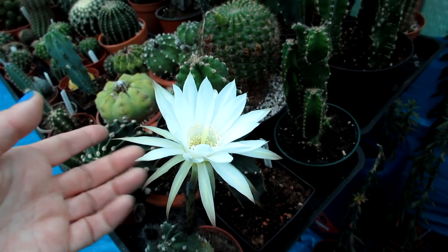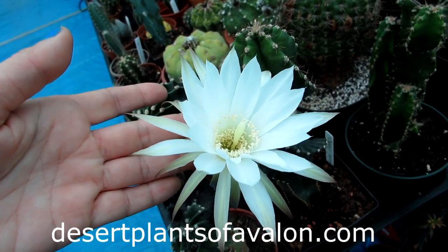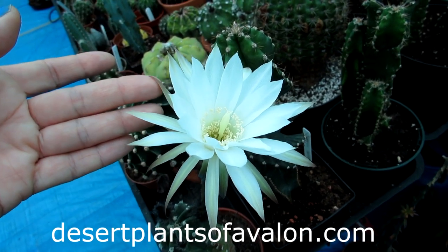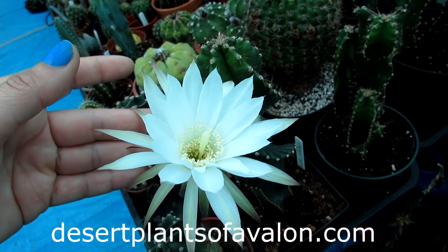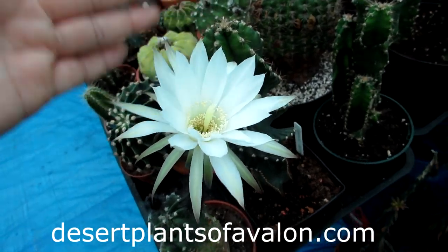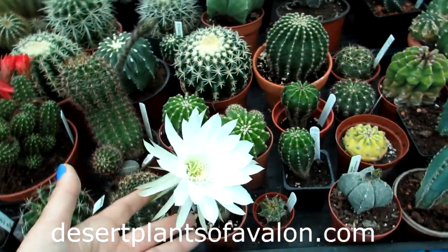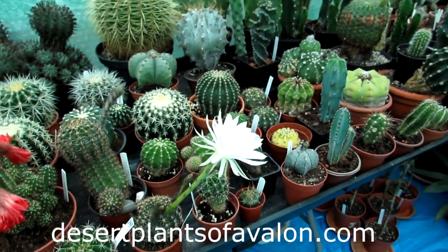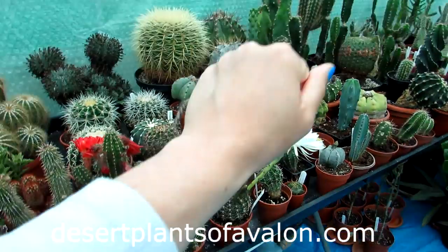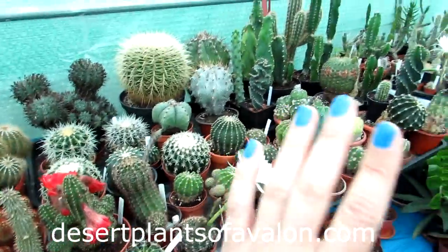I have a video coming up in the next few days on five easy cacti to grow for beginners, where I mention Echinopsis among others. Do stay tuned for that. If you want to know more about how to grow cacti and succulents, please check out my website desertplantsofavalon.com — hover over the growing tips section for a drop-down with lots of care information. Thank you so much for watching. Sending loads of love, heaps of happiness, and tons of flower and plant power from across the emerald isle. Bye!